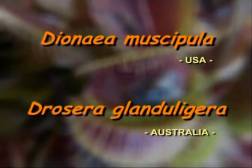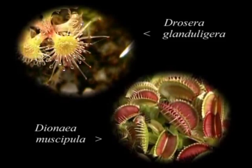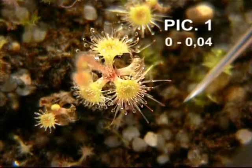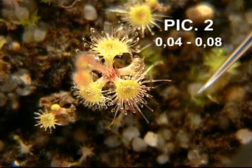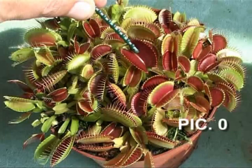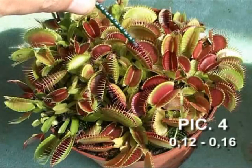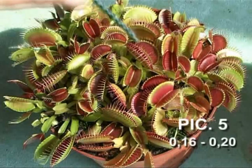Comparing the speed of Dionaea with Drosera glanduligera through video single pictures shows evenly matched opponents. The pictures are the 25th part of a second apart, so the movement during four pictures takes approximately 1.5 tenths of a second — surprisingly for both plants.